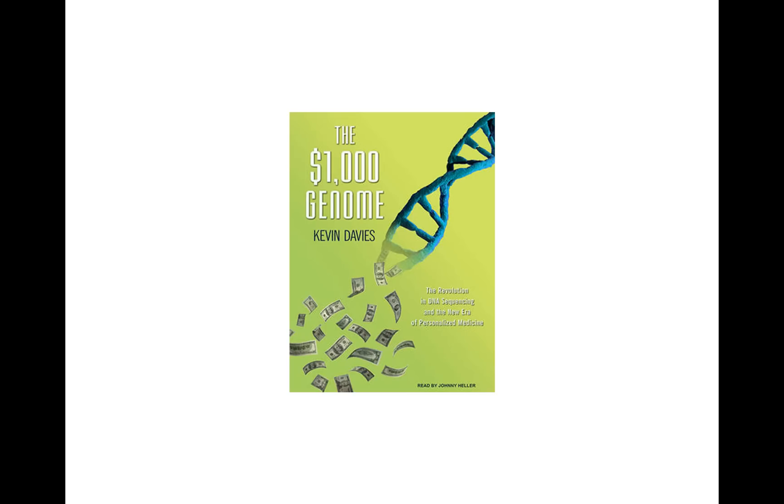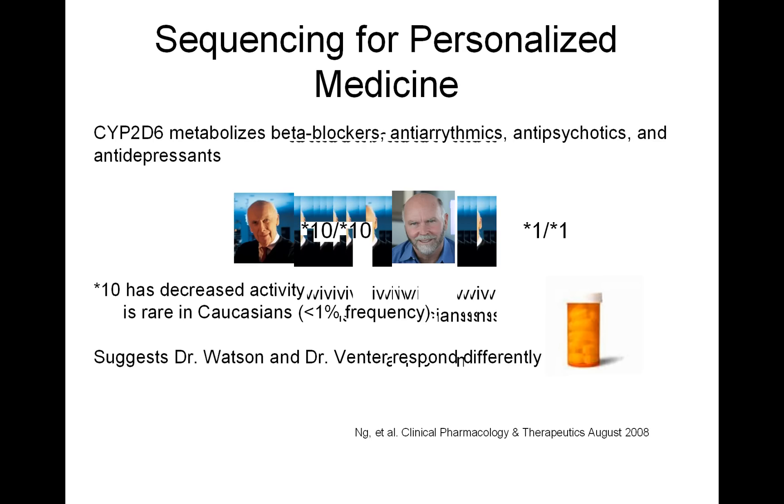The price of sequencing has decreased and pretty soon we will reach a thousand dollar genome. Now, why are we sequencing? We want to sequence in order to obtain personalized medicine.